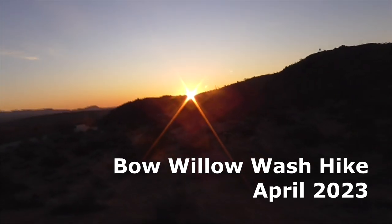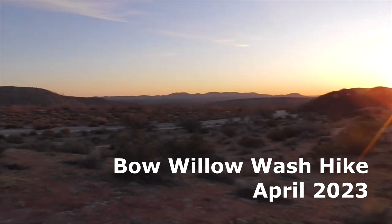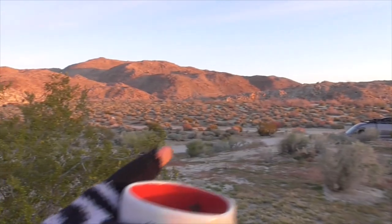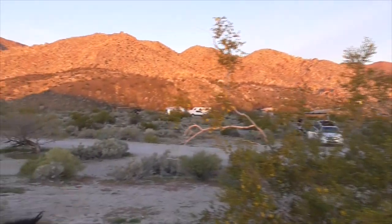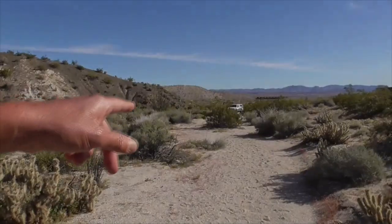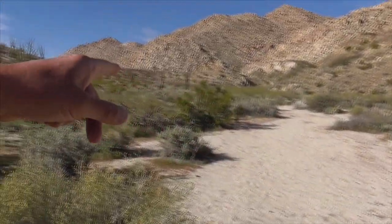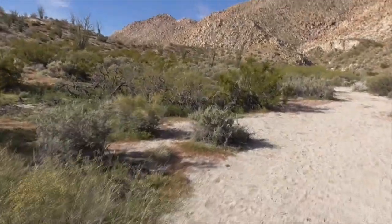Good morning! It's another great day in Anza-Borrego Desert State Park. We're still at Bow Willow Campground. This is day five of our trip around Anza-Borrego. Yesterday we hiked out here to Palm Groves. Today we're going to hike this way, starting from Bow Willow Campground. We'll head up to Bow Willow Grove, Palm Grove, and out to the rock house.